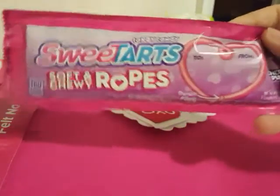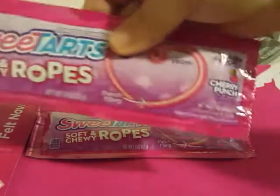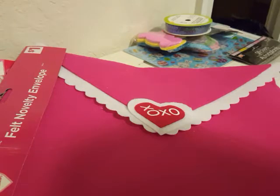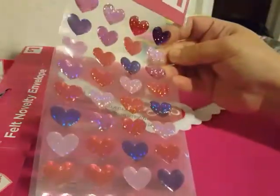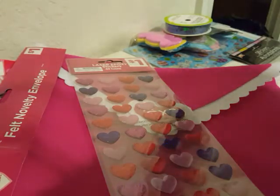I picked up these Cherry Punch Sweet Tart Soft Chew Ropes. These are the bomb — like the best things on the planet. They've got a fruit punch filling in the center of them. The candy was 25% off so I picked up one for each kid. I also found this one lonely sticker set of laser epoxy stickers, 40-count, and they were 50% off, so I paid 50 cents for that one.